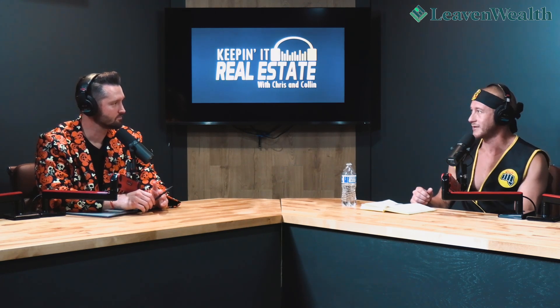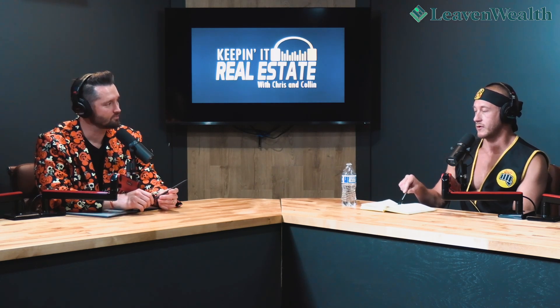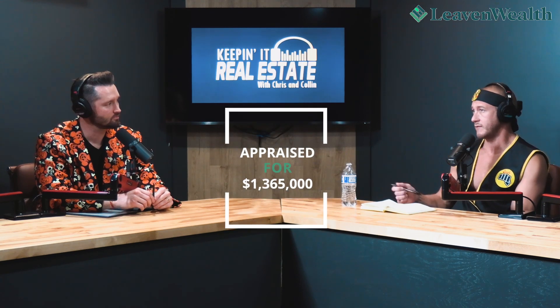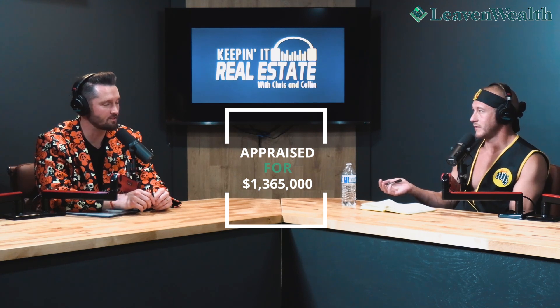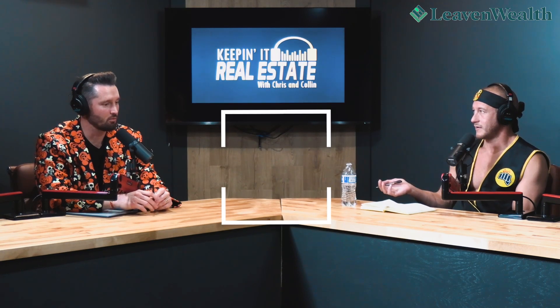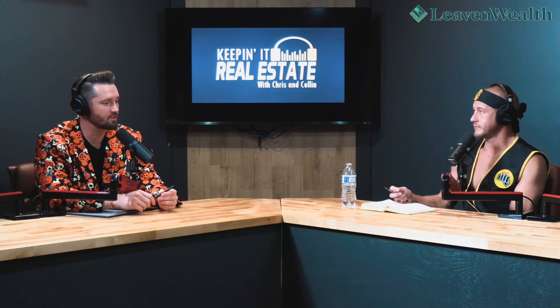That duplex itself just appraised for $400,000, and the entire package appraised for $1.365 million. We're going to get basically double our money back. We'll own it and it's gone up in value by $600,000.